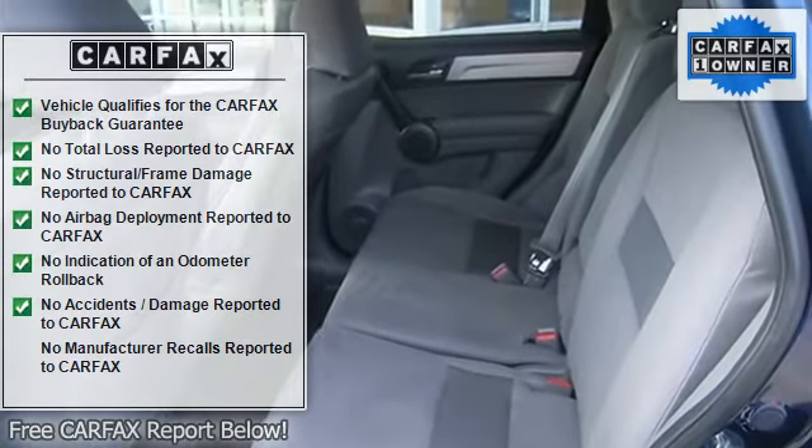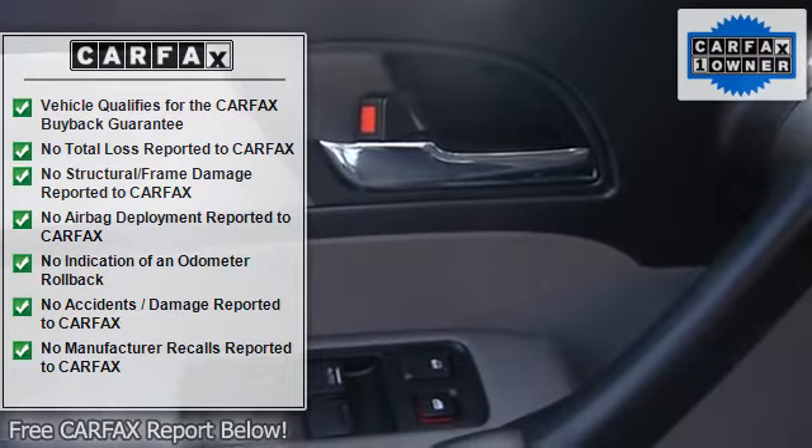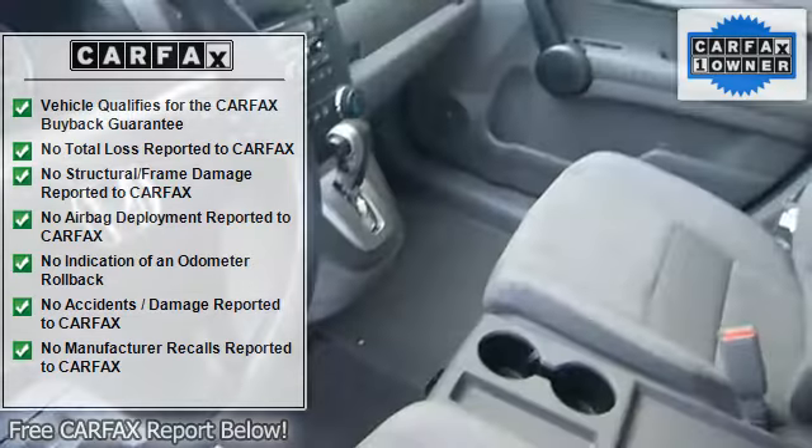Great safety equipment to protect you on the road: anti-lock brake system, traction control, curtain airbags, passenger airbags, and stability control.